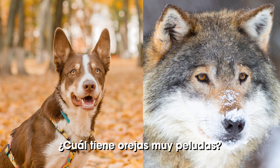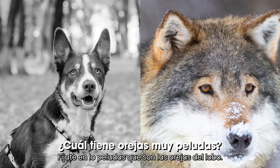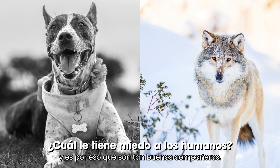Which one has very furry ears? You got it — just look how furry the wolf's ears are. Which one is fearful of humans? Dogs are generally friendly towards humans, and that's why they make such great companions.